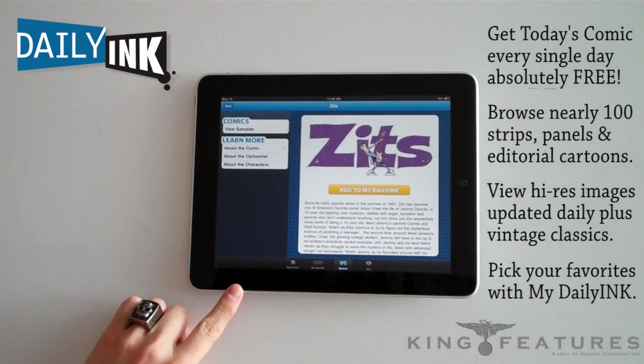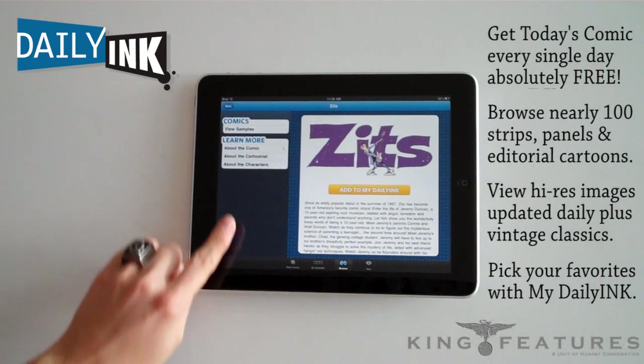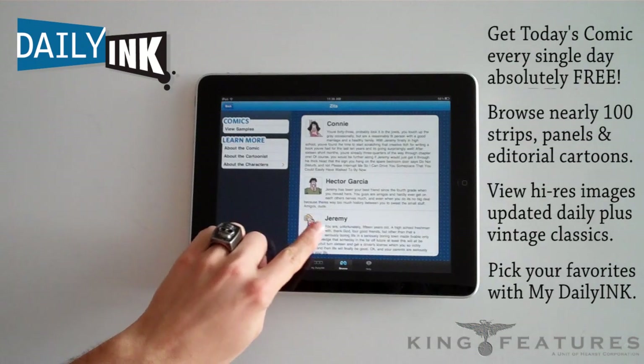Once you've selected a comic, you can learn more about that comic, you can view samples, or you can learn about that comic's characters.